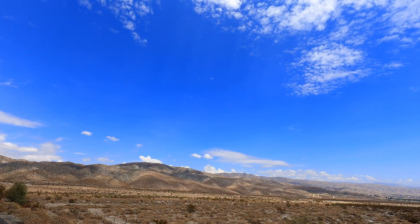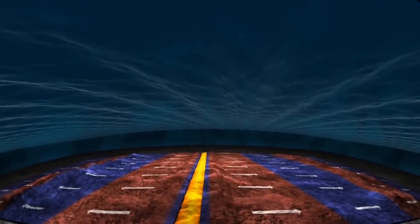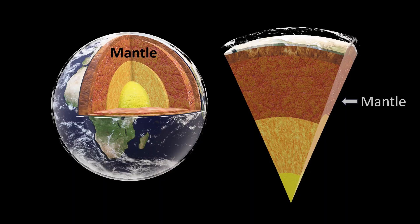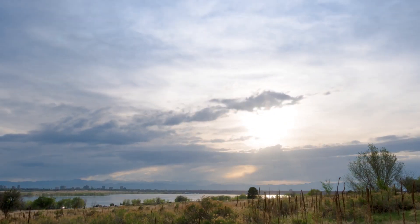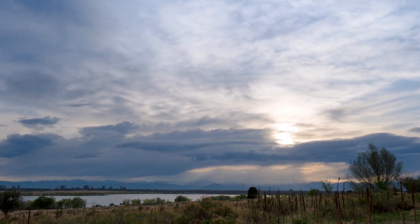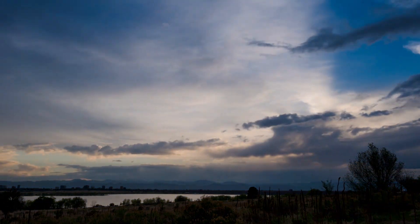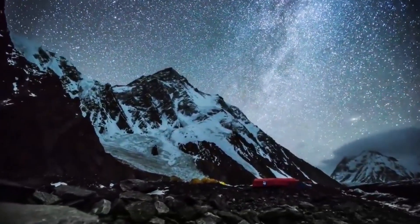It is unclear as to what drives pole reversal frequency, but it may be due to convection processes in Earth's mantle. One thing is certain: pole reversal does not happen suddenly. Instead, they take place over hundreds to thousands of years.